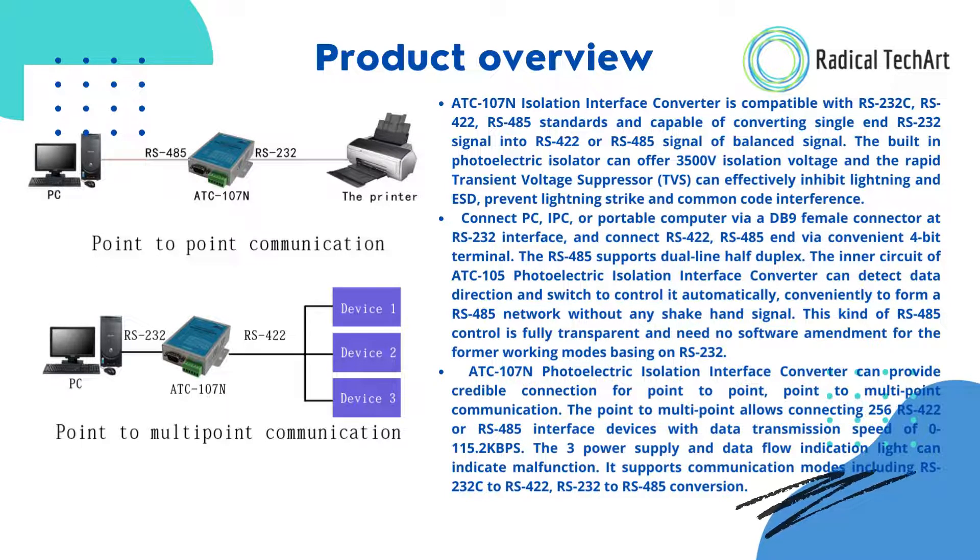The ATC-107N Photoelectric Isolation Interface Converter provides reliable connection for point-to-point and point-to-multipoint communication. Point-to-multipoint allows connecting up to 256 RS-422 or RS-485 interface devices with data transmission speeds of 0 to 115.2 kbps. It supports RS-232C to RS-422 and RS-232 to RS-485 conversion modes.